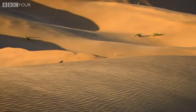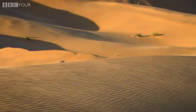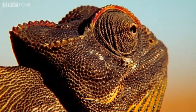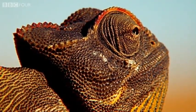We know chameleons as tree-dwellers, but clearly the Namakwa is not your average chameleon. To survive here, it too has developed an extraordinary heat avoidance tactic.